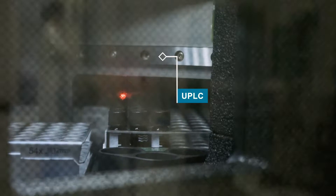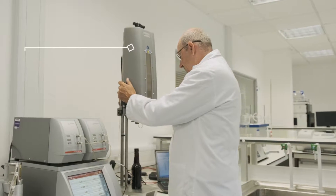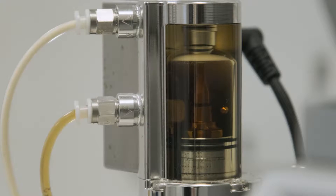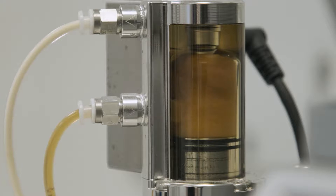Moving from HPLC to UPLC, for example, provides better resolution, increased limits of detection and ultimately better precision. And our new dedicated beer analyser gives us the capability to carry out more tests with no manual intervention and greater precision.